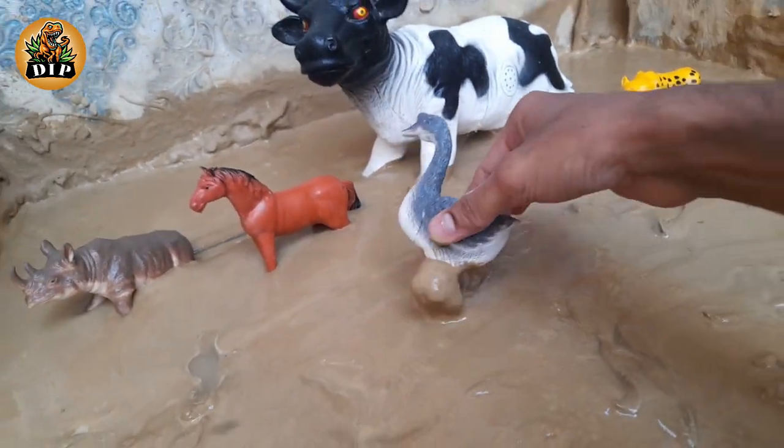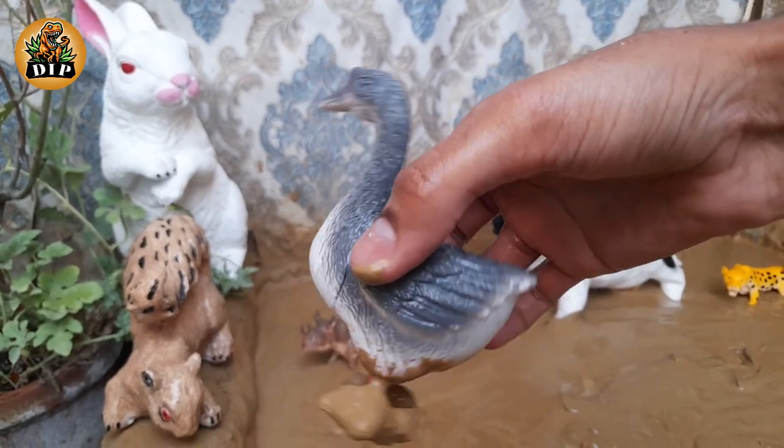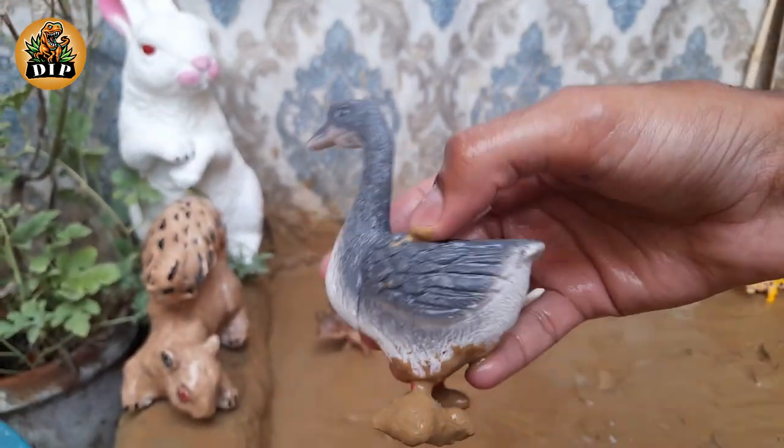The next animal is duck. They have webbed feet to help them swim and broad flat bills which they use to feed.